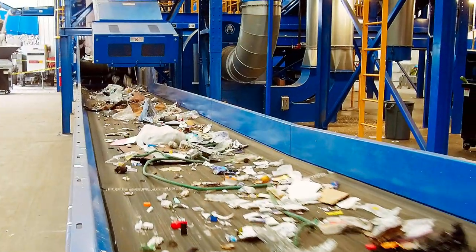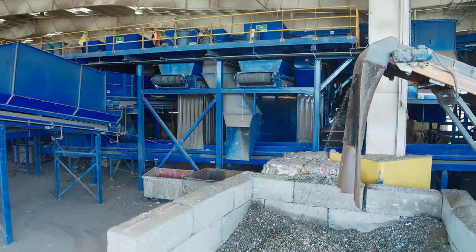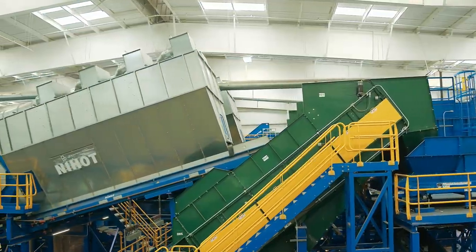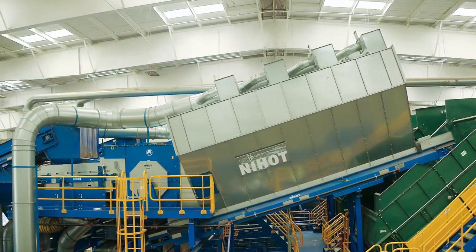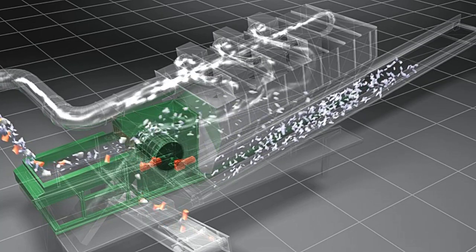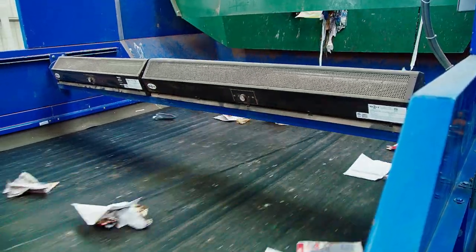Small, non-recyclable items fall out with the glass, needing further processing to remove contaminants. The next step in the process is to separate material by density in one of two NRT single drum separators. These machines use powerful air currents to separate lighter materials, such as paper and plastic containers, from heavier materials like metal cans, and send them to separate conveyor belts.